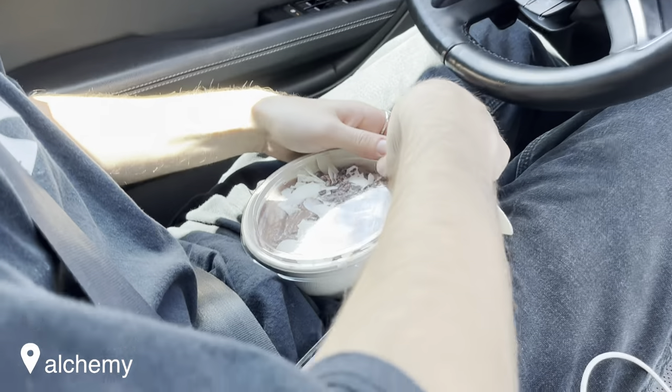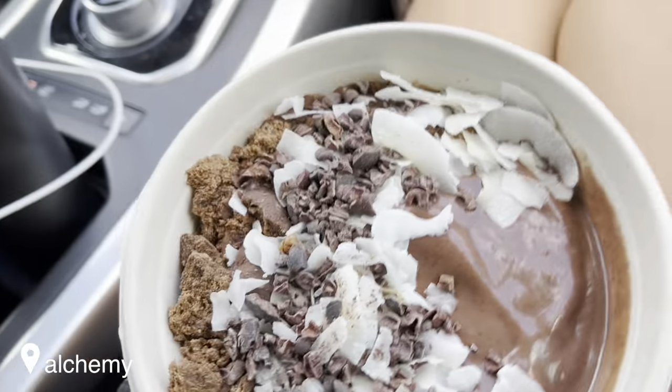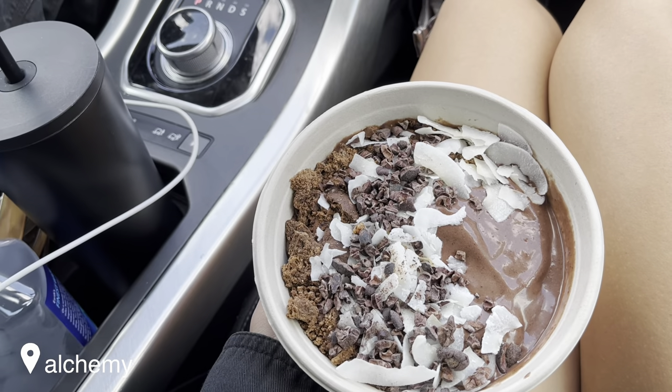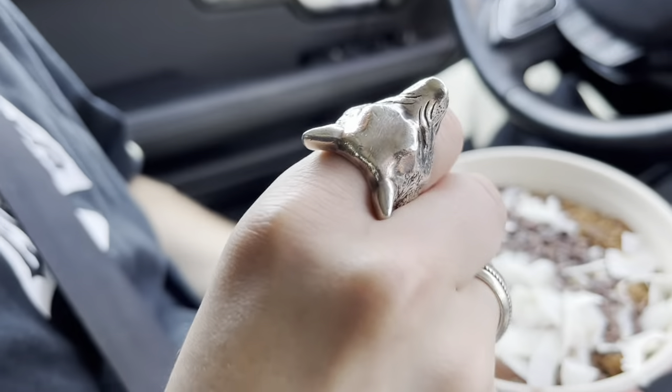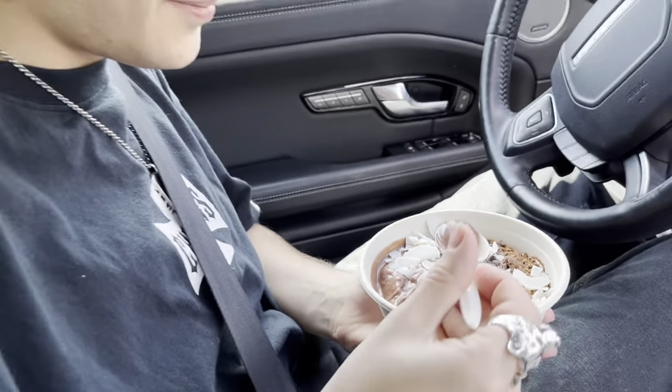JR and I just got our bowls at Alchemy and we get the same thing - this is the chunky mucky bowl, and it is to die for. It is so good, let's get our first bite reaction.